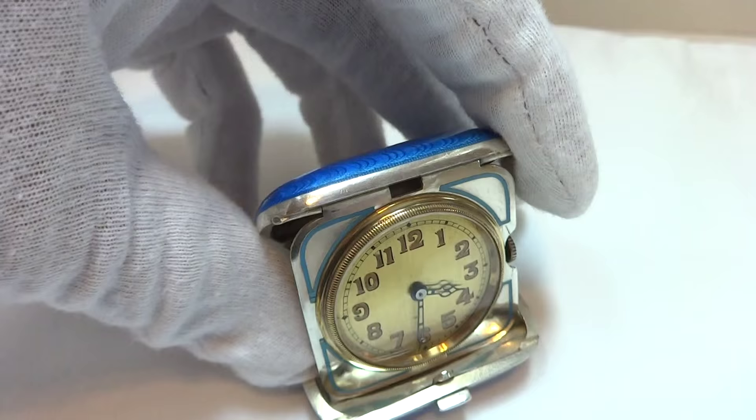Overall excellent cosmetic and mechanical condition. Take care.